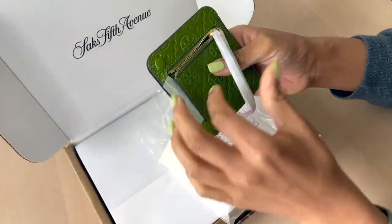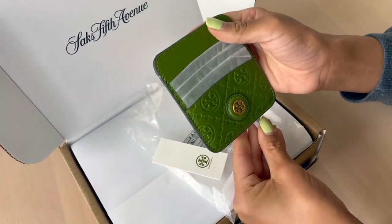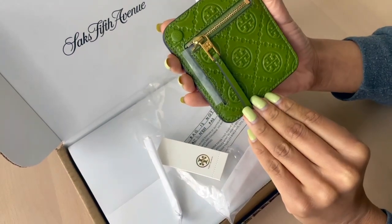This wallet can be found at several retailers. I got mine from Saks Fifth Avenue, but you can also find it at Neiman Marcus, and of course you can order it directly from Tory Burch.